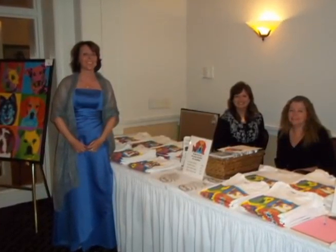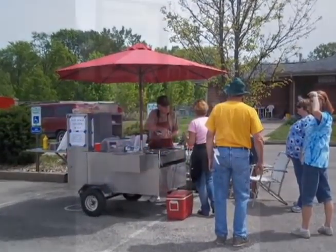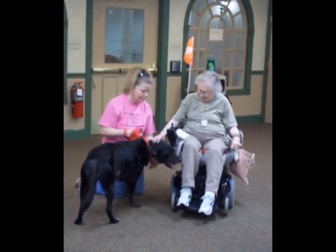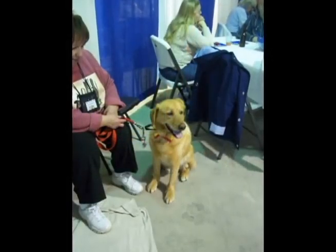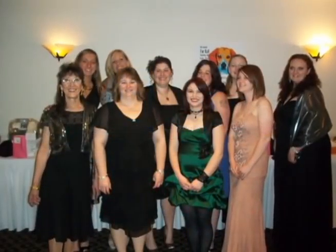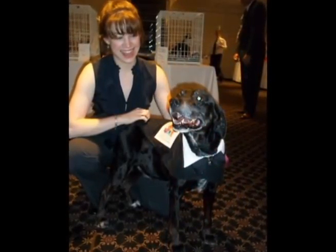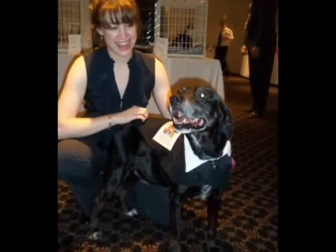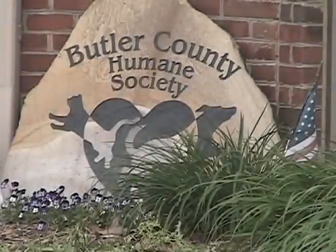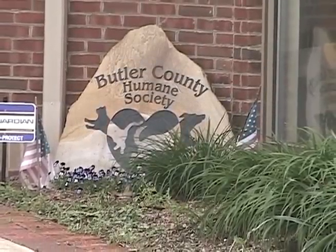One very crucial part of our ability to run a successful shelter is our events. We hold many different types of events, but they all primarily serve the same functions. These events allow us to engage the community while promoting adoptions and fundraising for the shelter. While our staff puts a great deal of work into planning these important events, volunteers are the heart and soul that truly make them happen. Let's take a look at what you can expect when you step up to represent the Butler County Humane Society to the public.